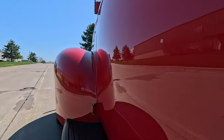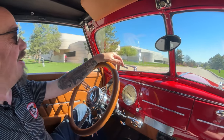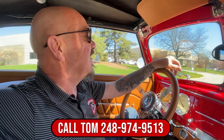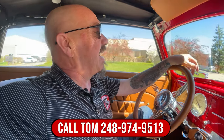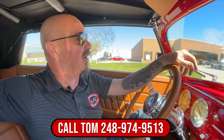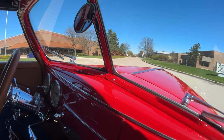Tom will tell you exactly how easy this thing is to park in your driveway. Just give him a call at 248-974-9513. Don't forget he'll take care of all the paperwork — you don't have to do a thing but give him a call.